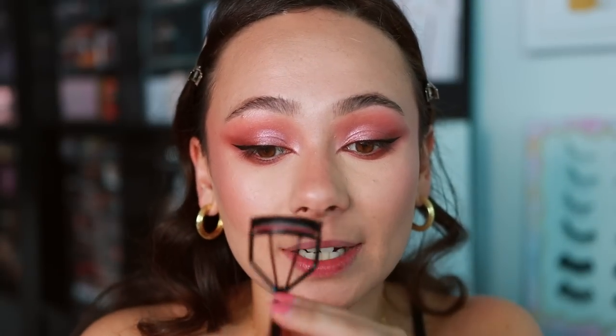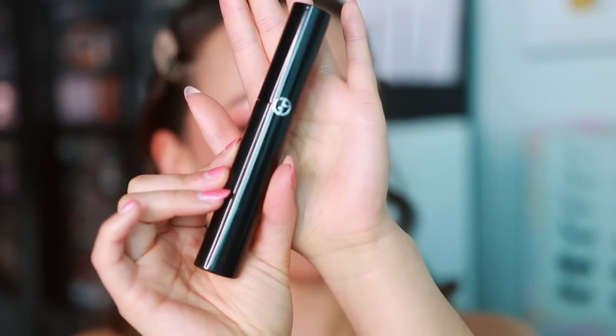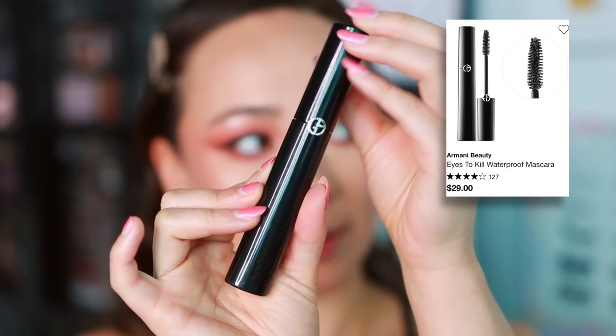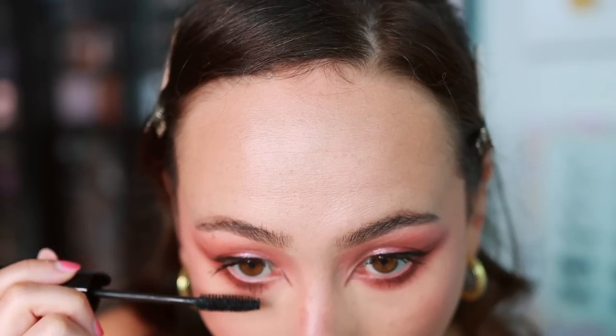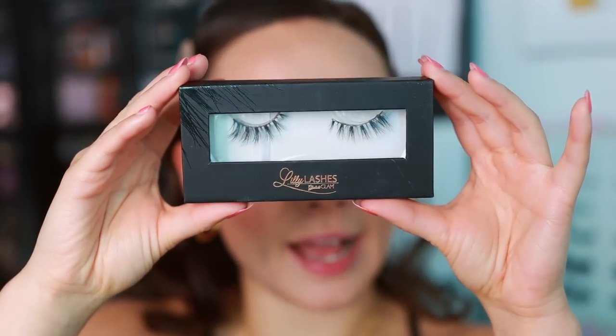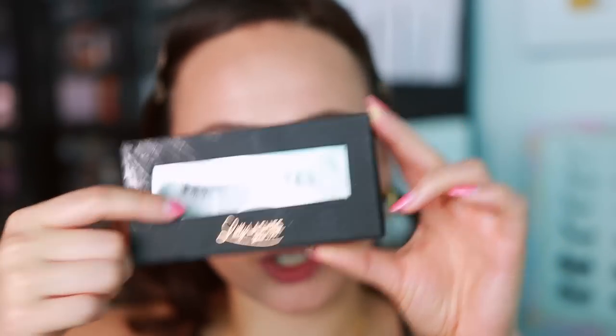I'm curling my lashes with the Refer eyelash curler — it fits my eyes really well. Then I apply the Giorgio Armani Eyes to Kill Mascara, one of my all-time favorites, on both upper and lower lashes, with extra emphasis on the lower lashes since I'm adding falsies. I'm using Lily Lashes in the style Con — one of my favorite everyday lash styles. I'll apply those off camera and then we'll finish with lips.